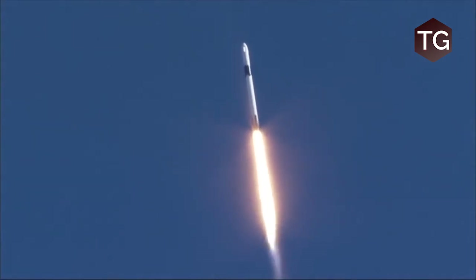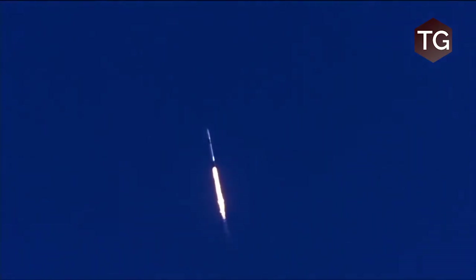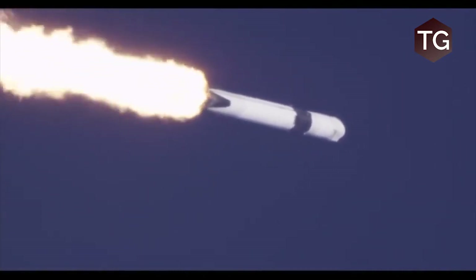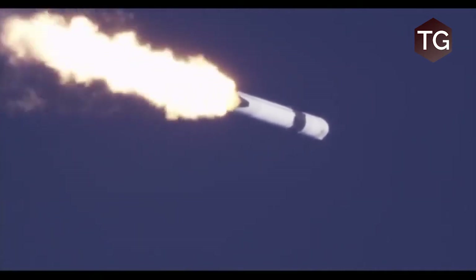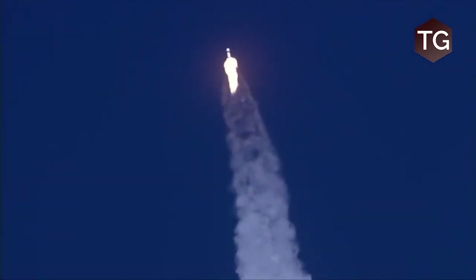We expect a small throttle back in the engine as the vehicle enters max Q, or maximum aerodynamic pressure. We hear that call for max Q, as well as the vehicle now entering supersonic. And the engines are back up to power. That max Q result of still passing through the atmosphere while the speed is drastically increasing.